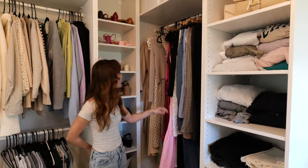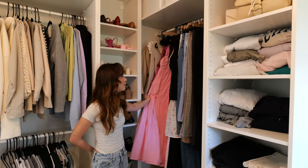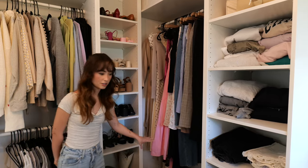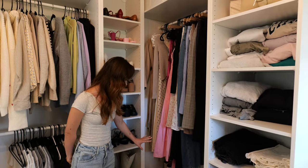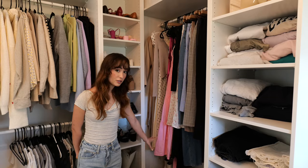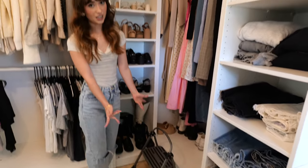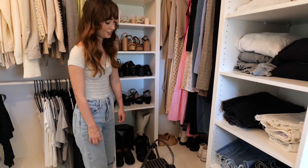In this corner I have all my long dresses, skirts, and pants. Down here I have my sneakers, my docs, and just kind of my overflow of shoes. I also have my step stool here — spoiler alert, I'm not very tall.